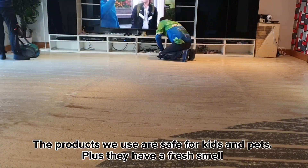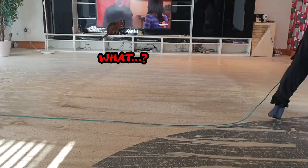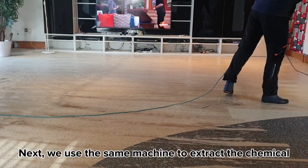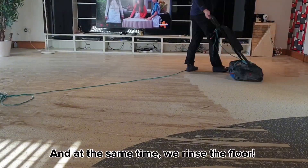The products we use are safe for kids and pets, and they have a fresh smell. Next, we use the same machine to extract the chemical, and at the same time we rinse the floor.